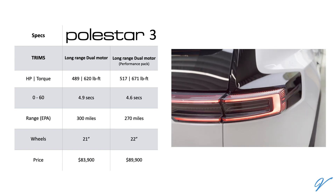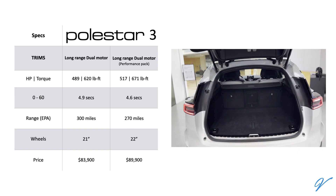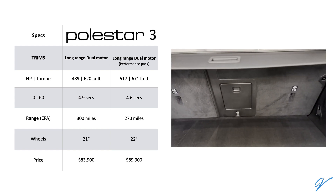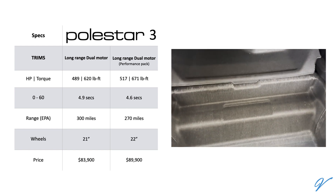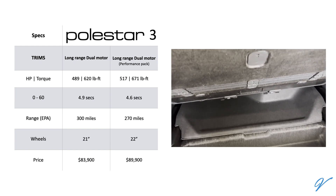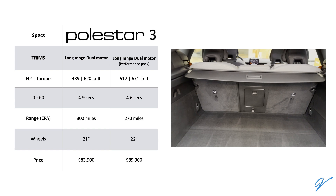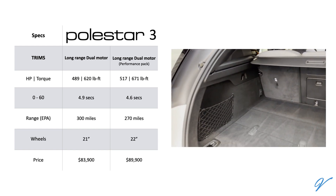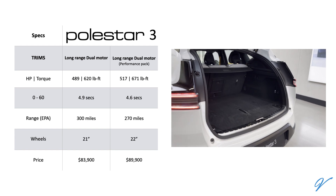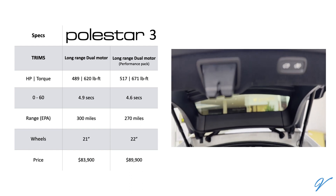The Polestar 3 is available in two trims, both dual motor, but the second with a performance pack. The basic trim offers 489 horsepower and 620 pound-feet of torque, a 0-60 in 4.9 seconds, and an EPA-rated range of 300 miles on 21-inch wheels. Interestingly, the Volvo EX90 that shares the chassis with this car has similar range numbers, which is surprising as the EX90 is supposed to be far less efficient. My feeling is the Polestar 3 will not exactly be very efficient on miles per kilowatt-hour either.